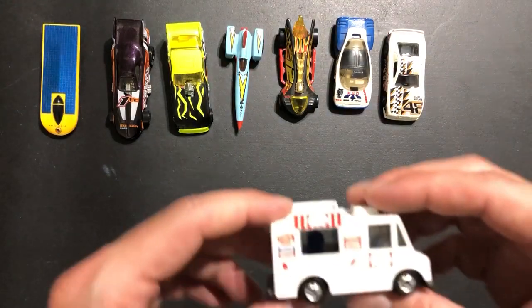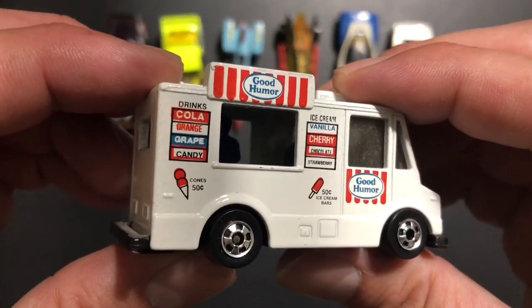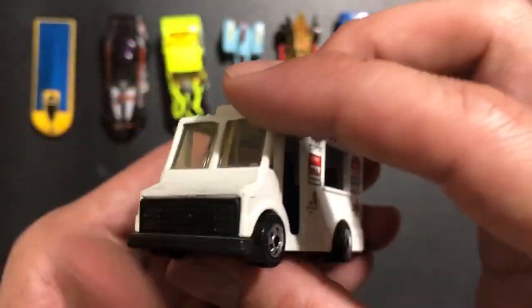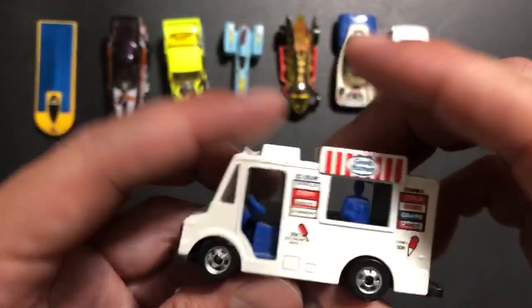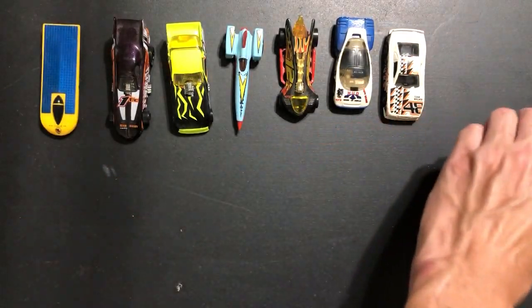Next up is one of my personal favorites — this is the Good Humor ice cream truck and it's actually open. Doesn't roll very well though. Let's park it right there.